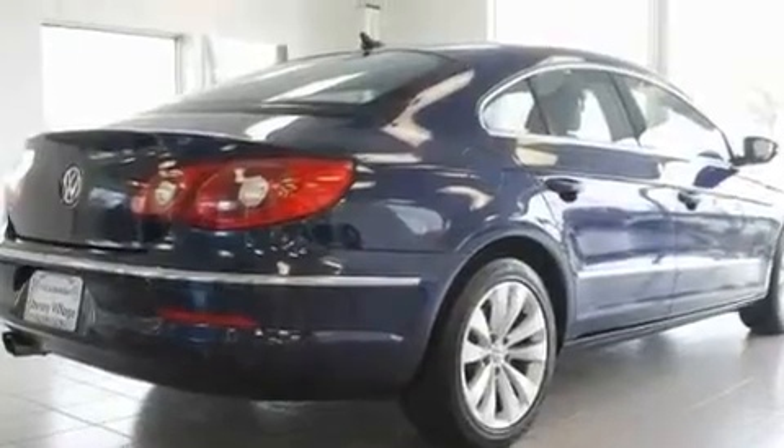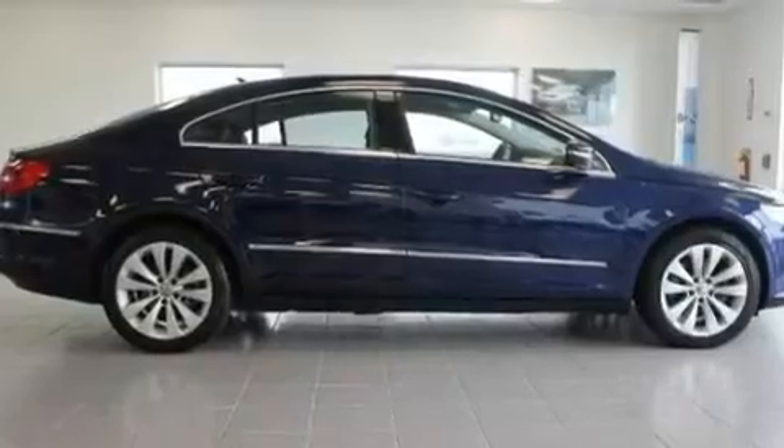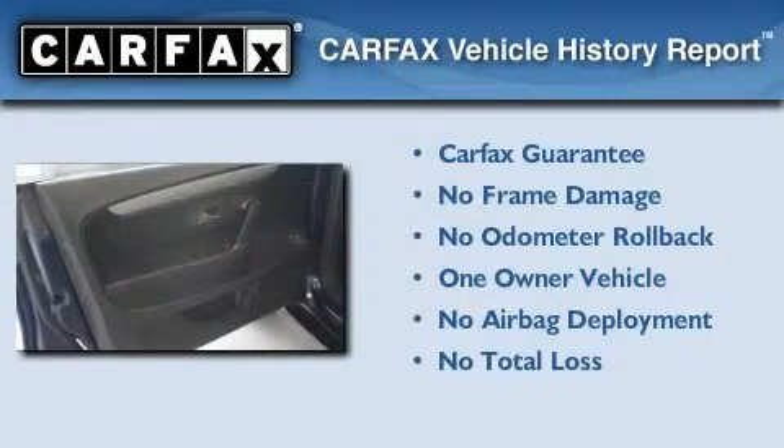With an EPA estimated rating of 29 miles per gallon on the highway, this automobile is clearly a fuel-efficient choice. This Volkswagen has had only one owner, and it qualifies for the Carfax buy-back guarantee.